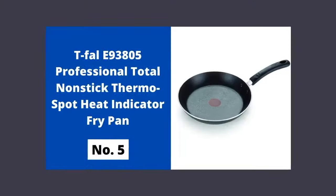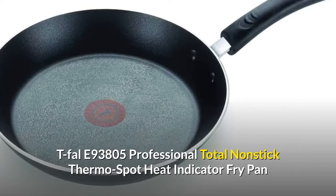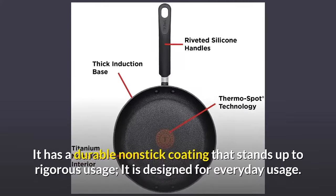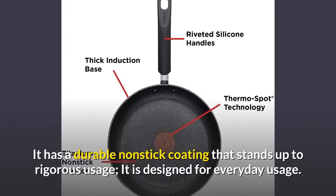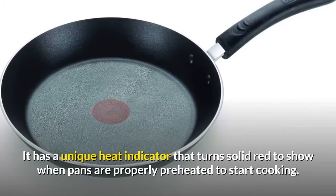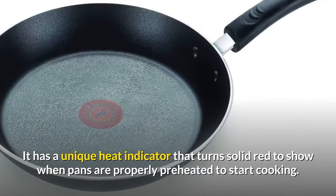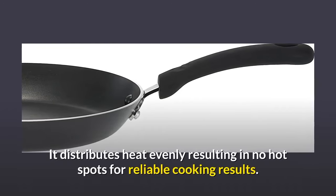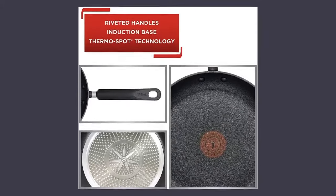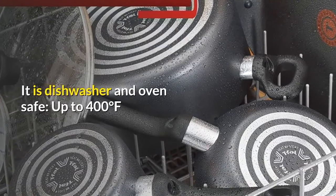Clean any cooking residue with a mixture of baking soda and water. It is oven safe to 500 degrees Fahrenheit without lids, dishwasher safe, though hand wash is recommended. Number five: T-fal E93805 Professional Total Nonstick Thermo-Spot heat indicator fry pan. It has a durable nonstick coating designed for everyday rigorous usage. A unique heat indicator turns solid red when the pan is properly preheated. It distributes heat evenly with no hot spots. The riveted silicone handles provide a comfortable and secure grip. It is dishwasher and oven safe up to 400 degrees Fahrenheit.